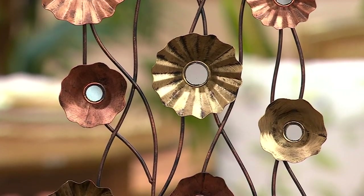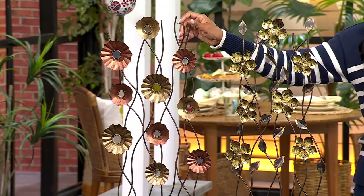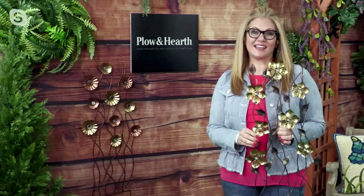I said Plow and Hearth is our own brand here — it's not, that's my mistake. But Ginger Walt is here. Plow and Hearth has been around for a little over 40 years, out of Madison, Virginia, and they're known for their quality indoor-outdoor home decor pieces, especially their metal artwork. They have design teams that create all of their pieces shown here at QVC.